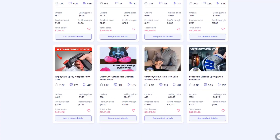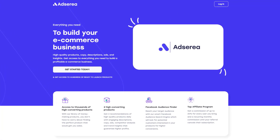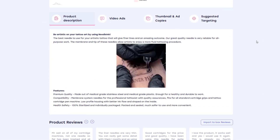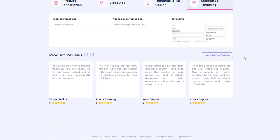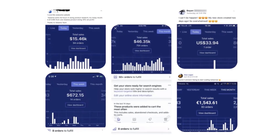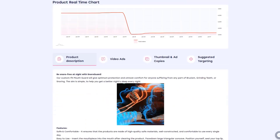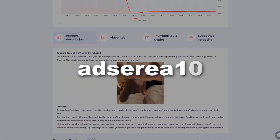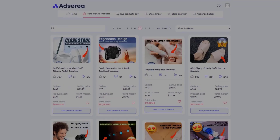If you're watching this video, I bet you're looking for winning products. Adseria is a product research tool that will provide everything from the winning product to the targeting audience. You'll get the product description, two video ads and thumbnail, the Facebook targeting, some custom product reviews, and competitor data insights. Adseria makes dropshipping easier. And only for our viewers, get 10% discount for your first month with the code ADSERIA10, so click the link in the description and get access to thousands of hot winning products right now!